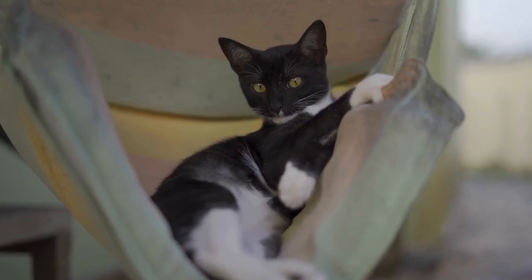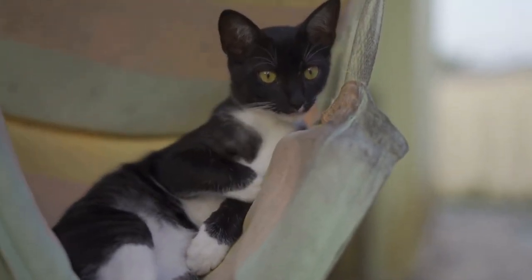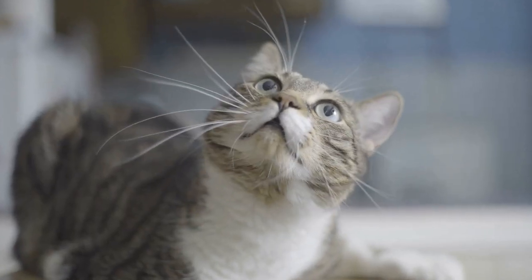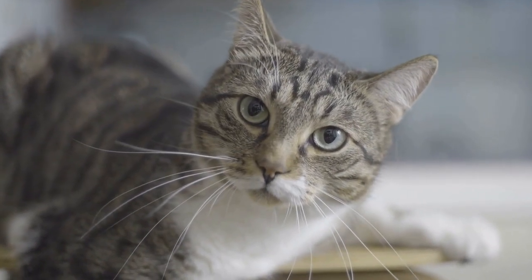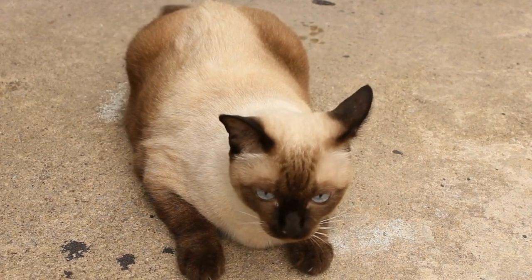Today, the Cymric breed is recognized worldwide and has a dedicated and loyal following of cat lovers. The Cymric cat breed is known for its friendly and affectionate nature, making it an ideal companion for individuals and families alike. They are known to form strong bonds with their owners and enjoy being part of the family.